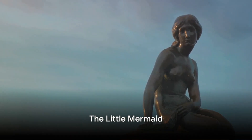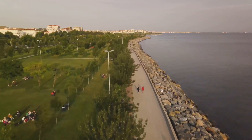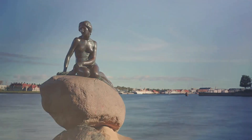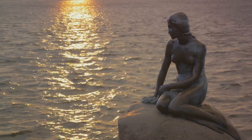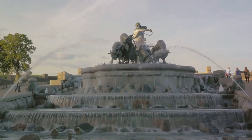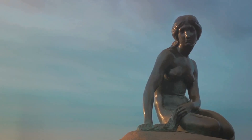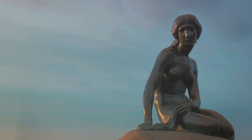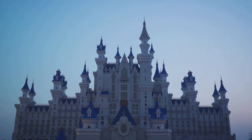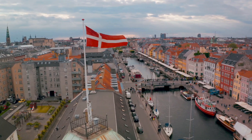Next, meet one of Copenhagen's most iconic figures — the Little Mermaid statue. This bronze beauty, perched elegantly on a rock by the waterside at the Langelinie Promenade, has been capturing hearts since 1913. Created by Edvard Eriksen, she draws inspiration from Hans Christian Andersen's heartbreaking fairy tale about a mermaid who trades her voice for legs to be with a prince on land. Despite her small size, she embodies a larger-than-life tale of love and sacrifice. Every year, people from all corners of the globe flock to see her, making her one of the most photographed statues in the world. The Little Mermaid is a big part of Denmark's identity.